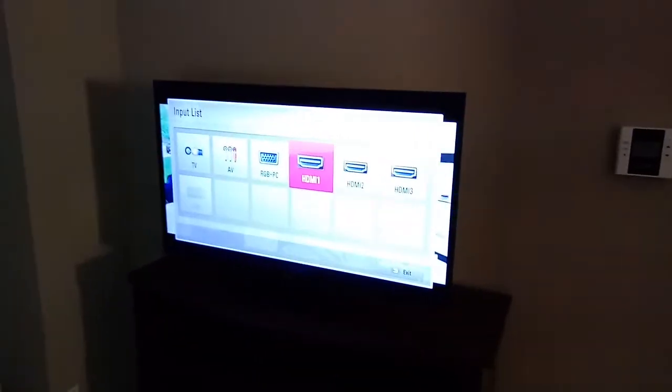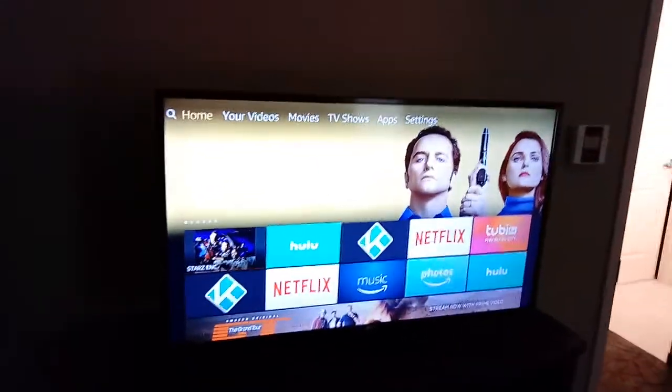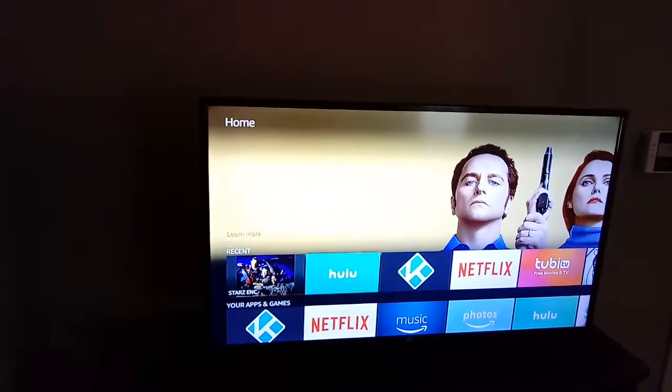I wanted to show you something really cool. Daniel, can you put in the HDMI? You can bring anything you want and hook up your Apple or Amazon stick to watch and stream movies using the Wi-Fi they give you. I was able to connect my Amazon Fire Stick, and now I have all the movies I want.